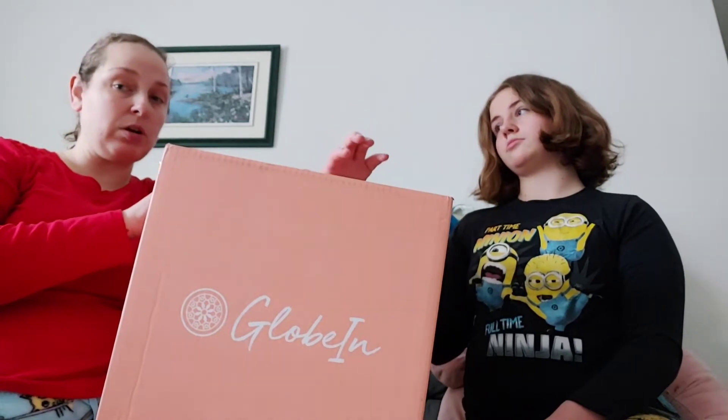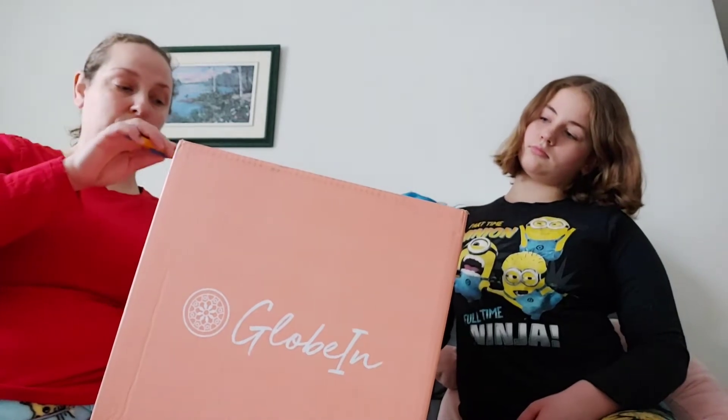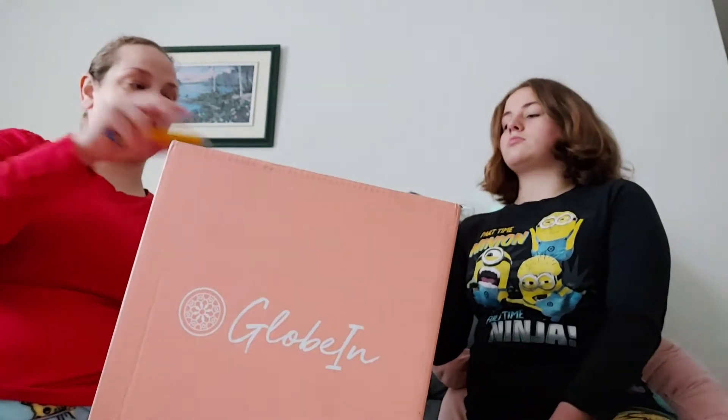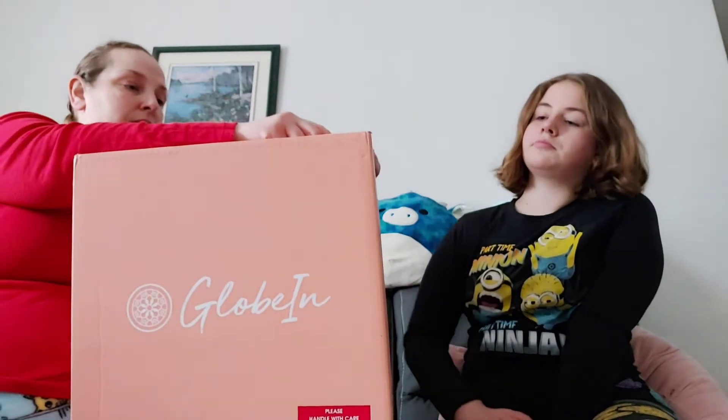Hi there, today we are going to be doing the Globe inbox and we just want to say welcome back to our channel. This is a box that was ordered and paid for in October, that should have been delivered in November. We are just getting it now today — December 19th — so this box is well overdue. They kept on changing the delivery dates, but we finally got ours. So we are going to go through the Globe inbox for the month of October.